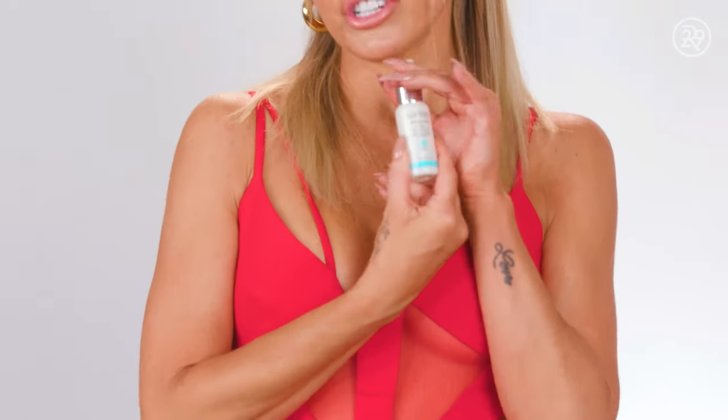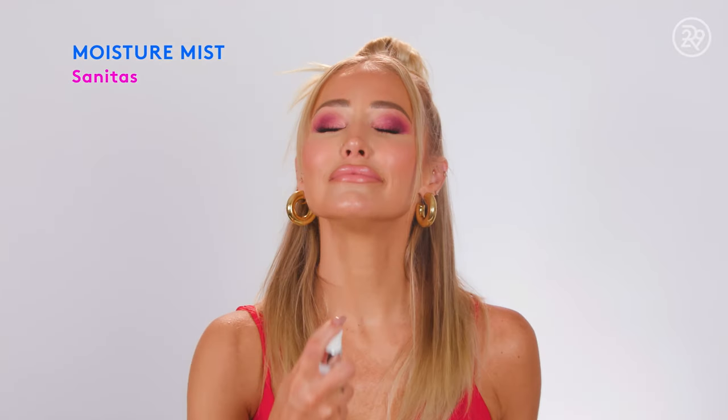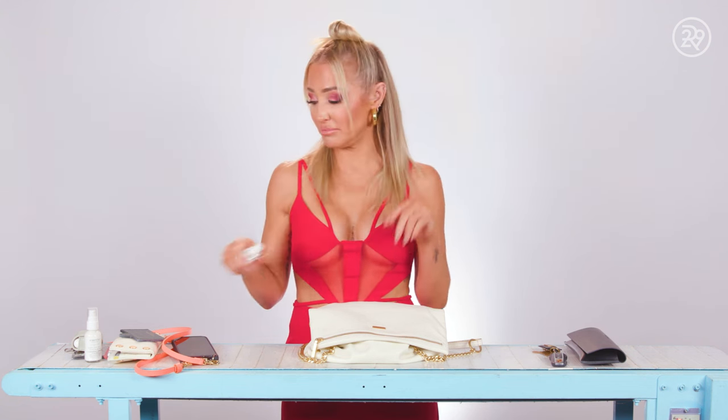So this is the moisture mist — just refresh my face in between. It's a salmon puff, I think that's how you say it. It's really good. Smells great. Very moisturizing.